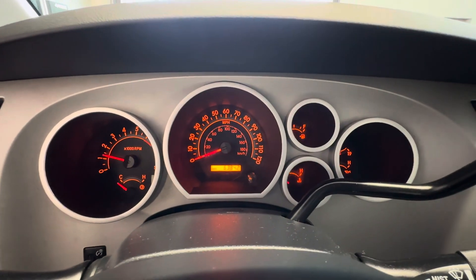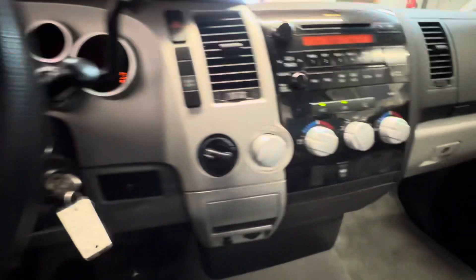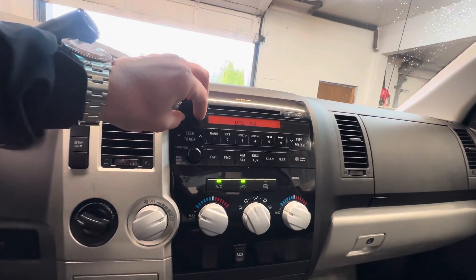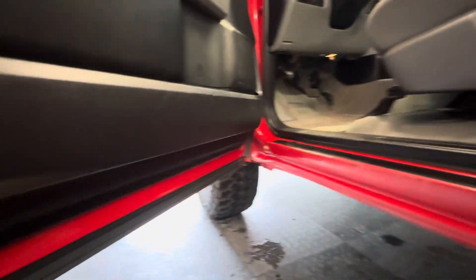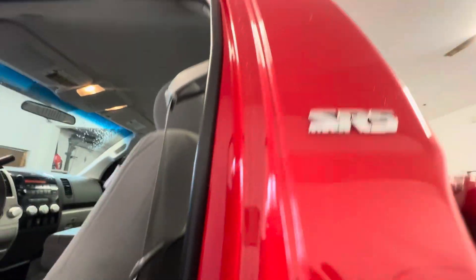The engine just sounds like new. 63,842 miles. Headliner looks good. Huge door. And I mean, this truck is absolutely beautiful. I should have spent a little more time on it, but very, very clean.